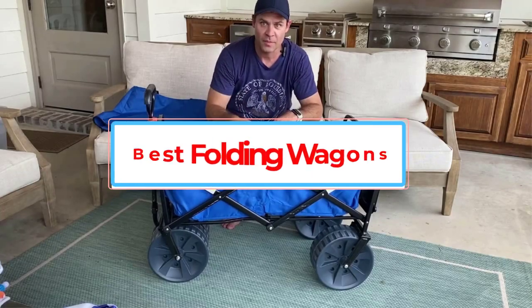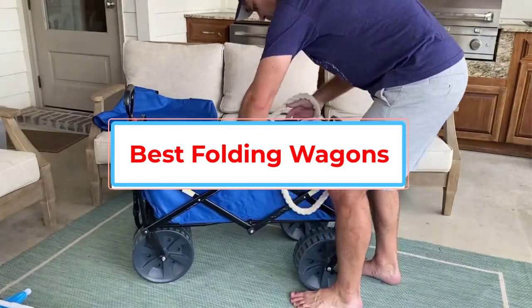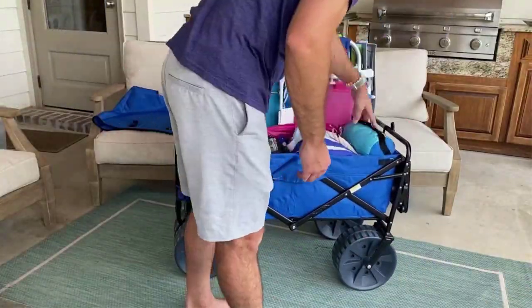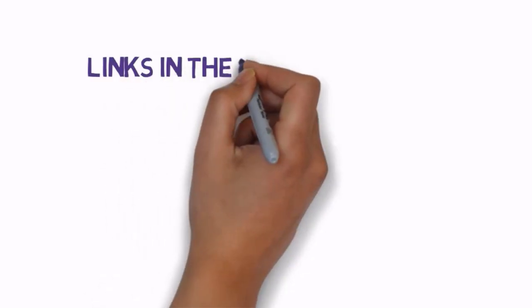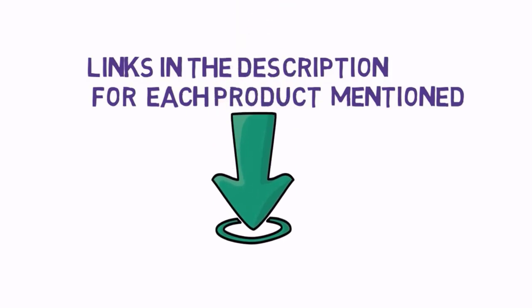Are you looking for the best folding wagons? In this video, we will look at some of the best folding wagons on the market. Before we get started, we have included links in the description, so make sure you check those out to see which one is in your budget range.